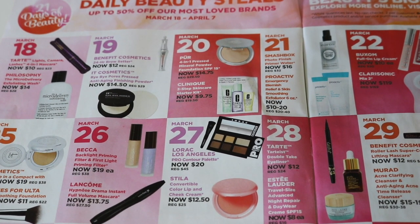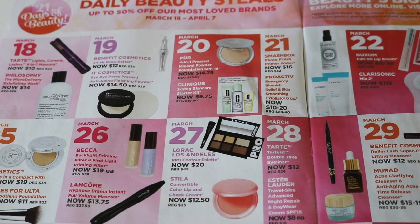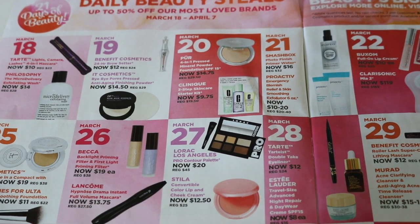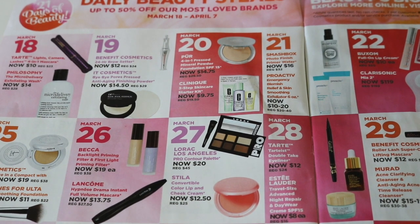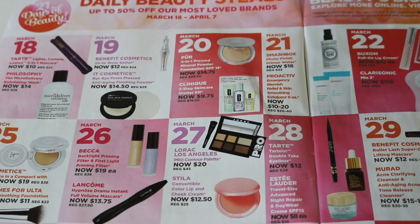Moving on to March 26th — there are a couple great deals here. The Becca Backlight Primer and the First Light Priming Filter are both on sale for $19 each, which is 50% off. That's a fantastic deal. I already own both of these and both are pretty full since I just ran out of a full size of the Backlight and have a brand new one. So I'm not going to be buying it. But $19 is a great price. If you're trying to decide between the two: the Backlight is a little more glowy — you can see a kind of shine through your foundation — whereas the First Light is a lot more natural. They're both fantastic primers and I would recommend either one.